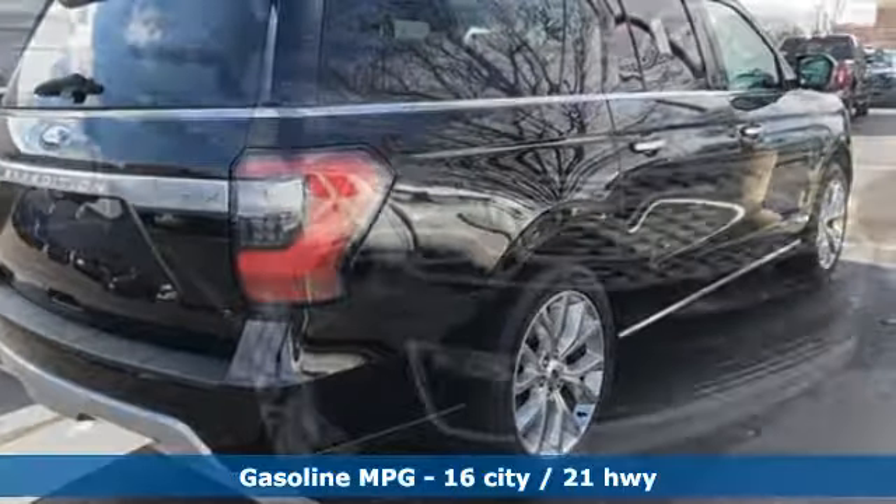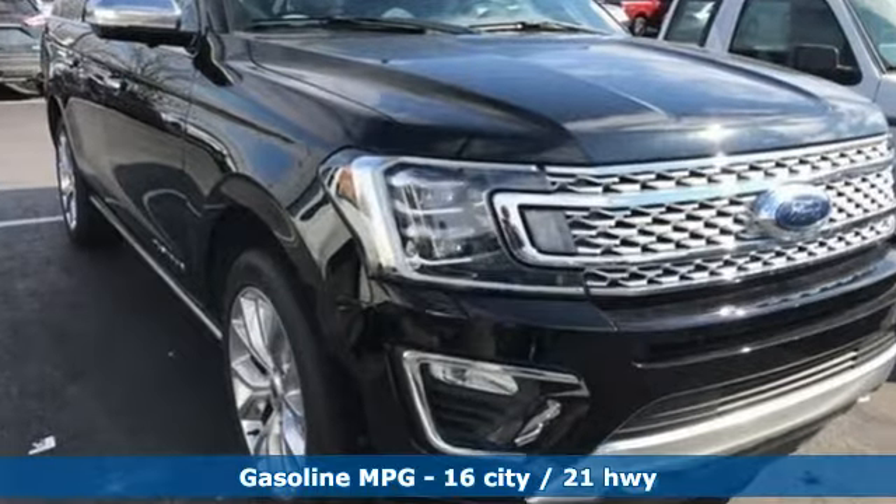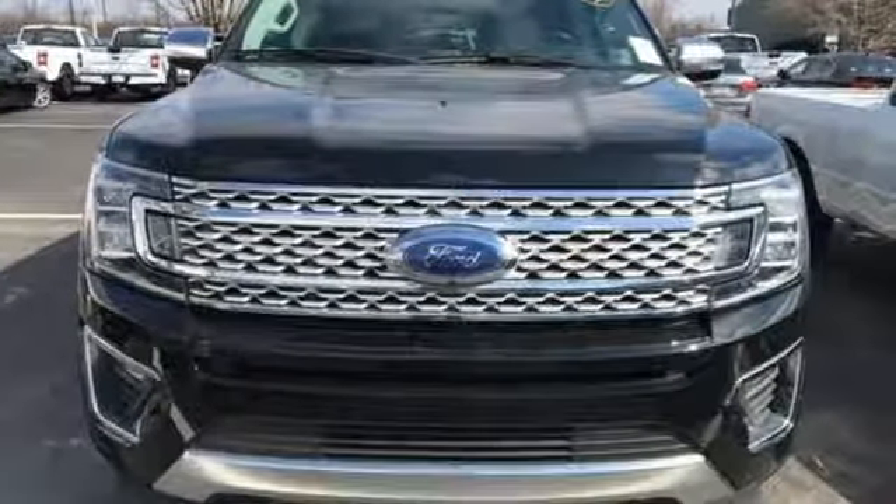Turbo V6 engine, dual zone climate control, streaming audio, automated parking sensors, heated steering wheel,